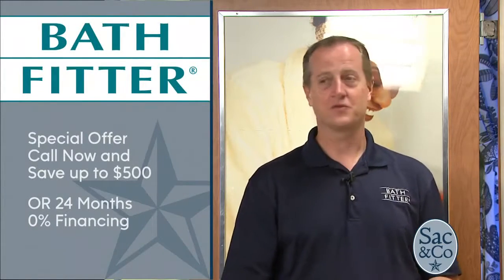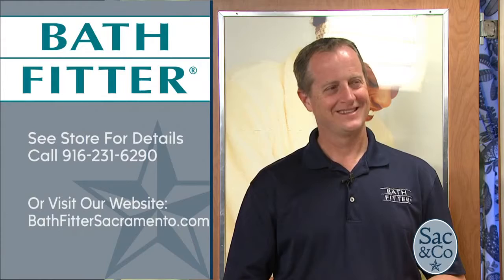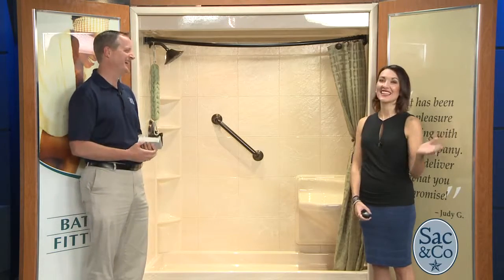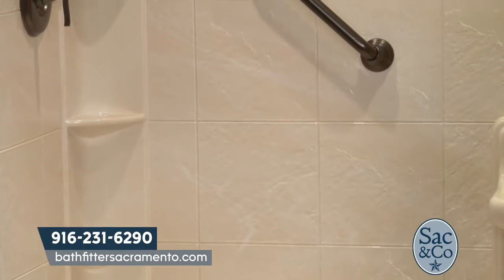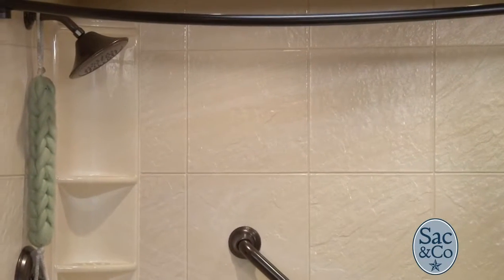Bath Fitter has a special offer for viewers: if you call and decide to move forward on the same day they come out, you'll receive either a $500 discount or 24 months interest-free — whichever you prefer. Call now at 916-231-6261. With the heat continuing and the holidays coming up, now is a great time to get your bathroom shiny and new. The offer is $500 off or 24 months interest-free when you commit the same day as your first appointment.